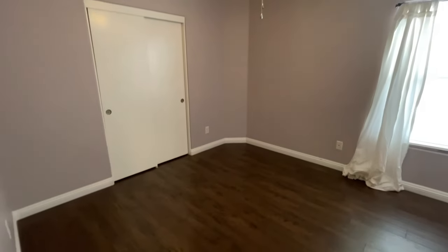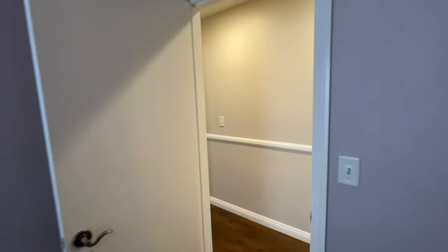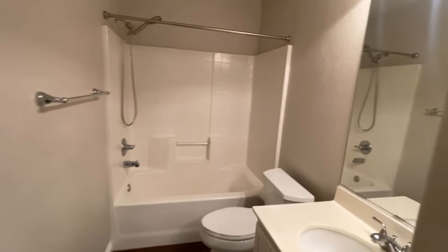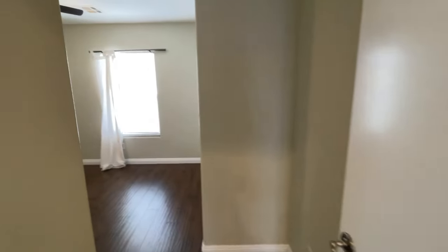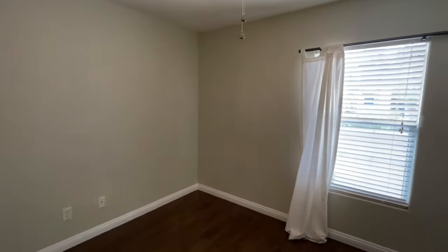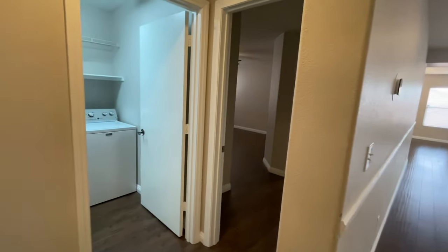Here's one of the other bedrooms — I think it's around 10 by 11; both secondary rooms are around 10 by 11 to 10 by 12, good-sized rooms. Then you have the second full bath right here, ready for you to move in, and a nice linen closet. One of the bedrooms is up front, and this one is just slightly bigger — about 10 by 12.